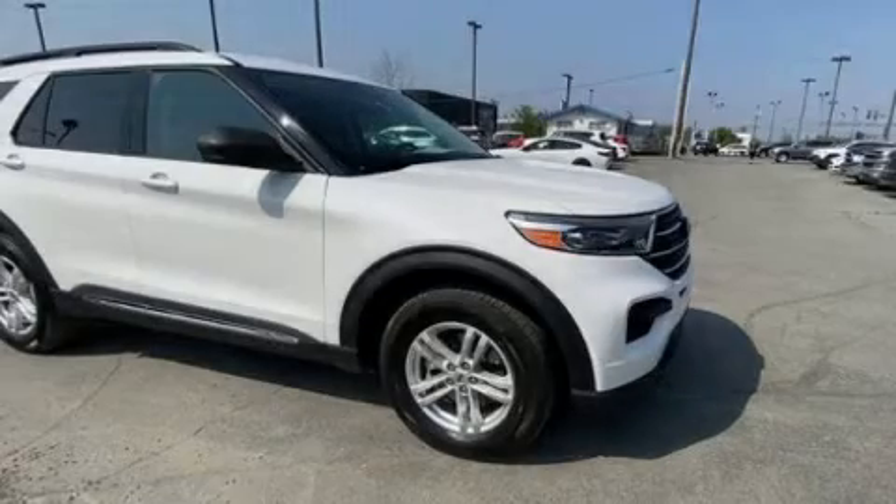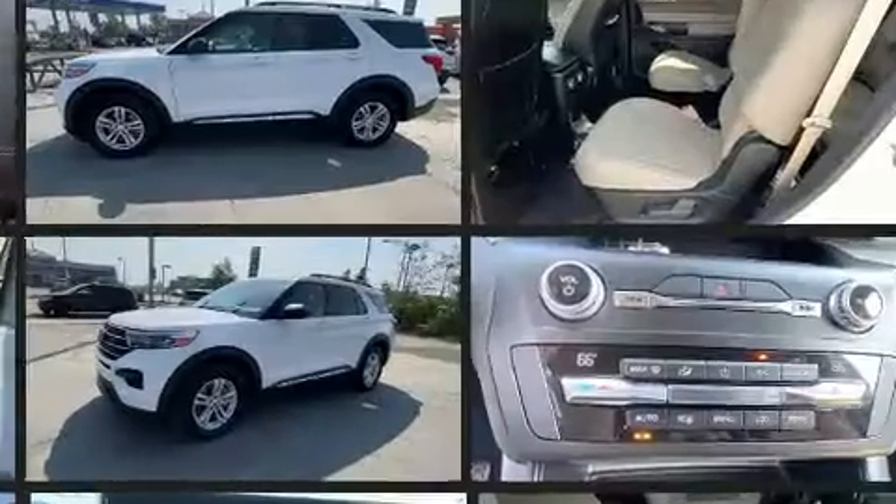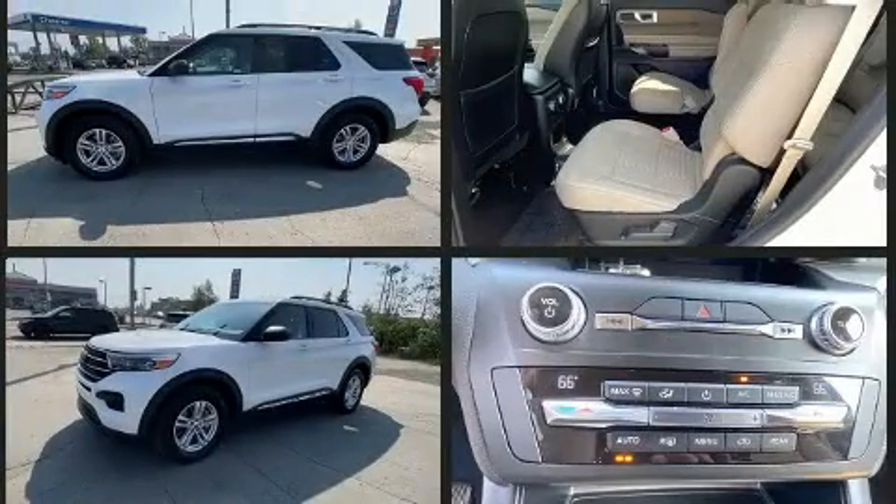Outstanding design defines the 2020 Ford Explorer. It features an automatic transmission, four-wheel drive, and a 2.3-liter four-cylinder engine. A turbocharger further enhances performance while also preserving fuel economy.